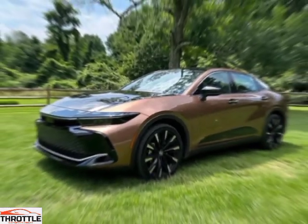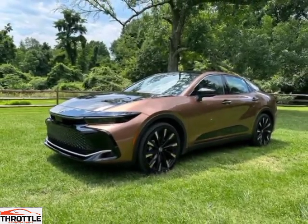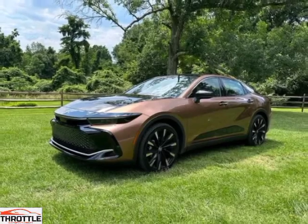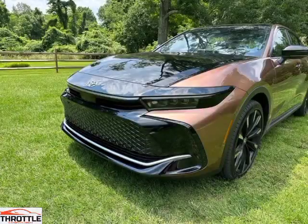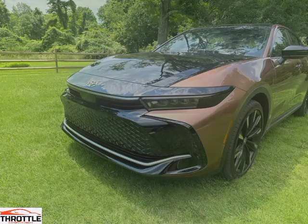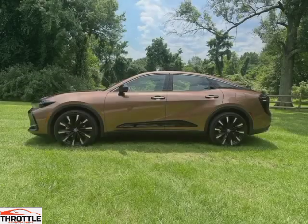Welcome back to the Throttle channel. Today we are unveiling the Toyota Crown 2024, the true game-changer in luxury sedans. With its sleek and futuristic design, the Toyota Crown 2024 is bound to turn heads wherever it goes. Its bold, aerodynamic lines and striking LED headlights give it a powerful presence on the road.